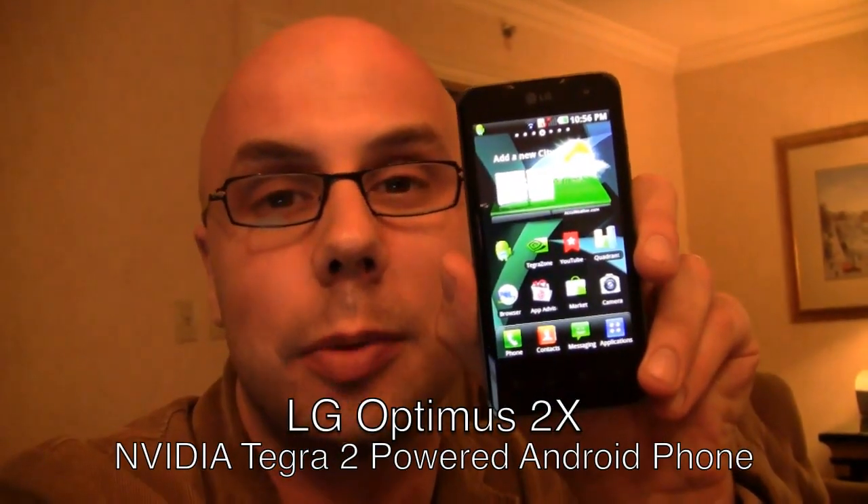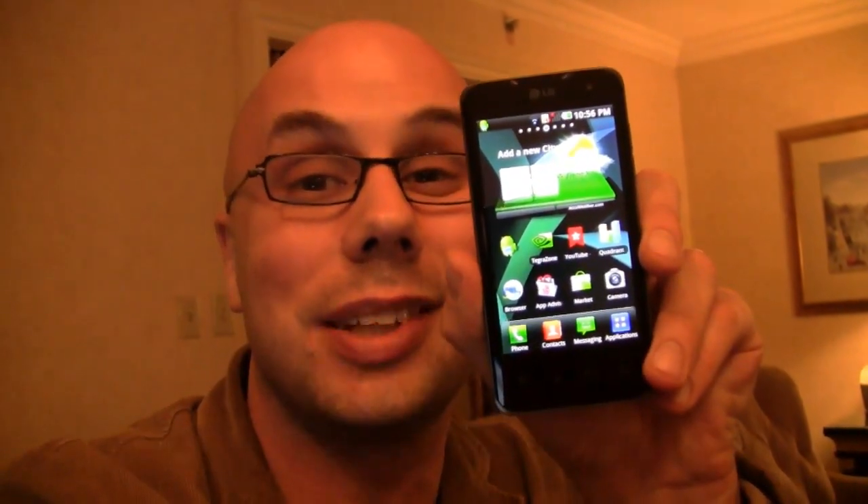This thing is not a final build, not the final software, but even still, it's pretty hot. Let's take a closer look.